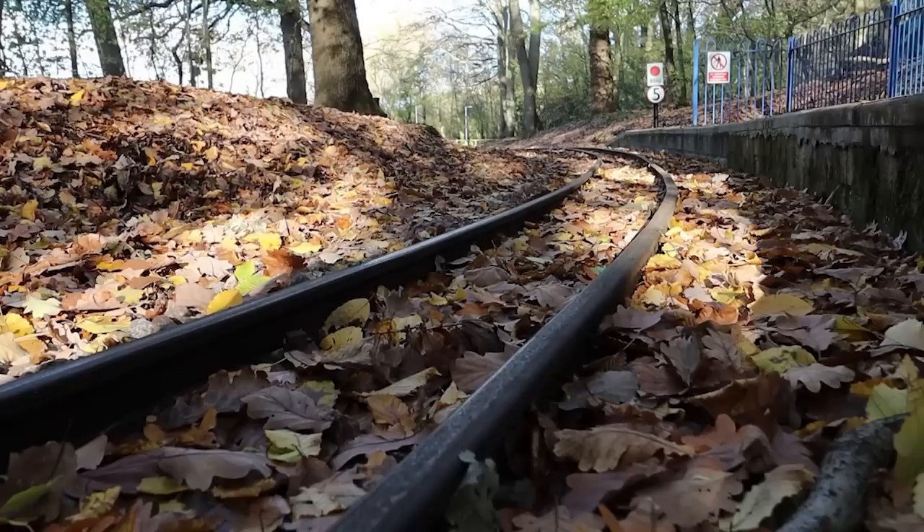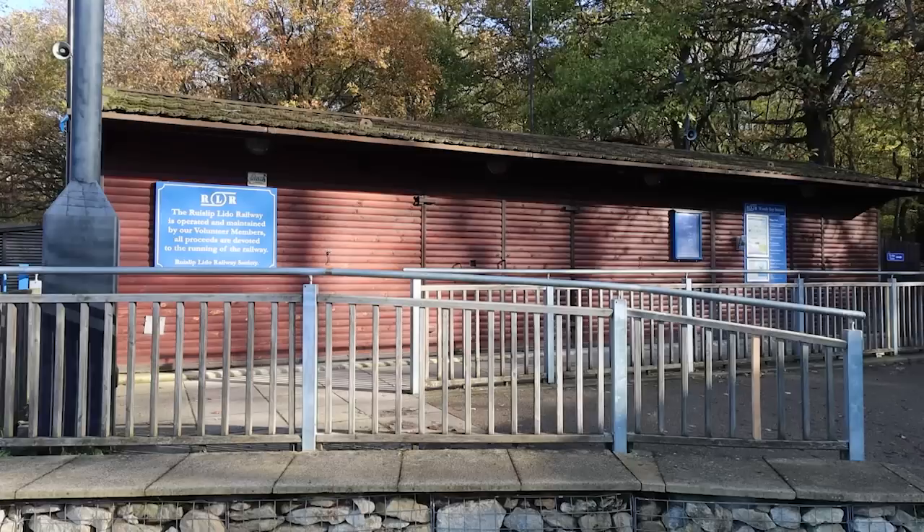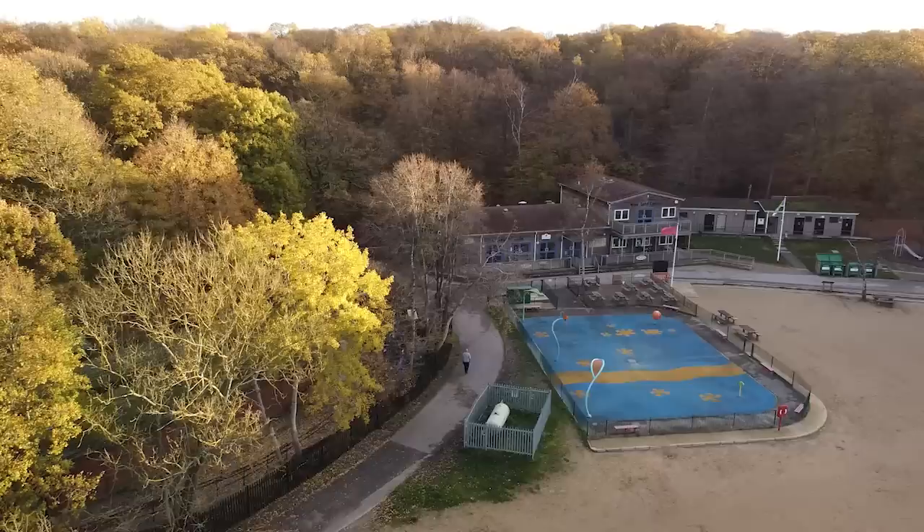Morning. It's a lovely autumnal November day. There are leaves on the ground. I'm at Ruislip Lido — it's literally over there. There's a beach and the huge expanse of water that is Ruislip Lido. And next to Ruislip Lido itself is where I've come today for a look behind the scenes: the Ruislip Lido Railway.